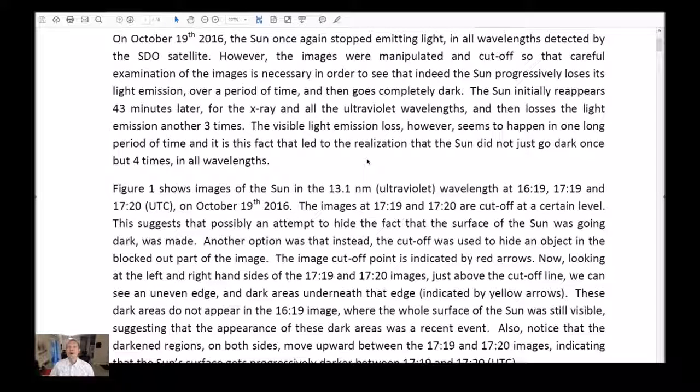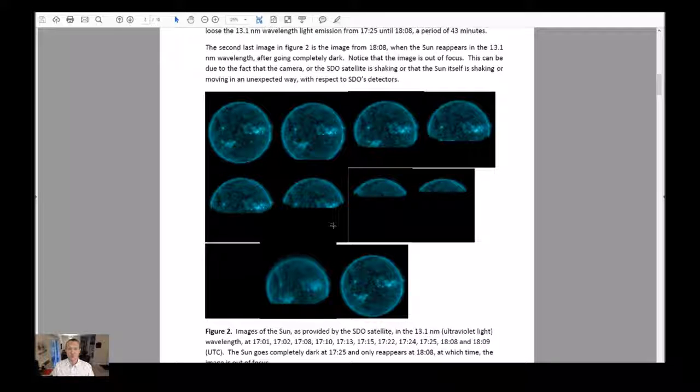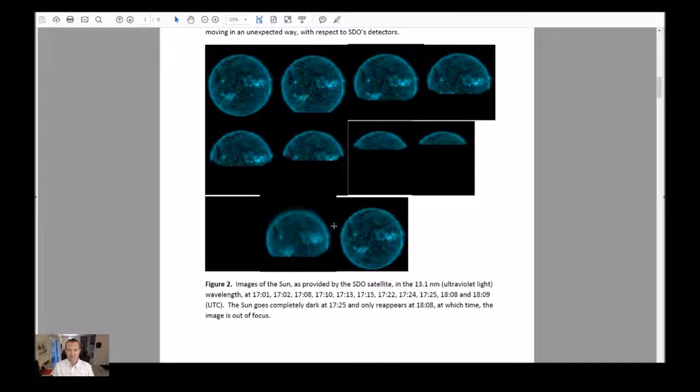Good afternoon. Today's presentation: Sun Energy Drain Update — on October 19th, 2016, the sun went dark once again. A physicist's thoughts. Let's begin.